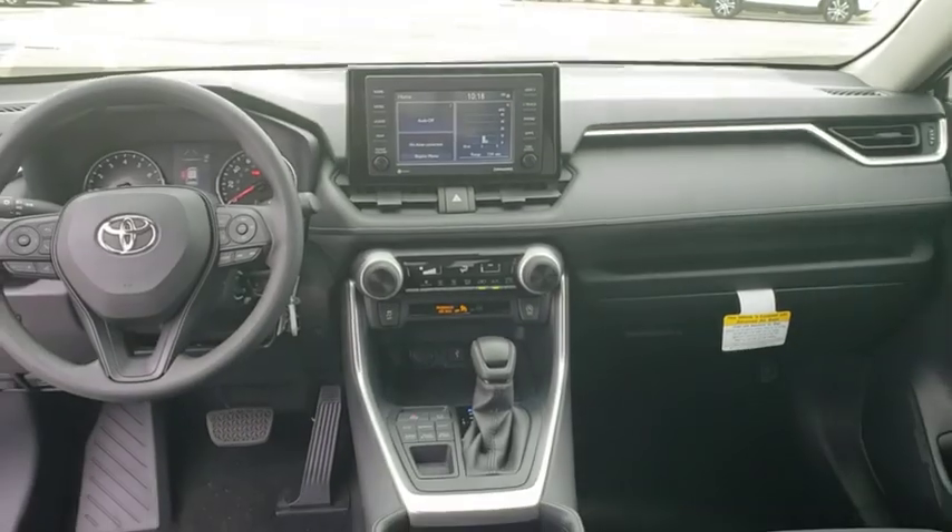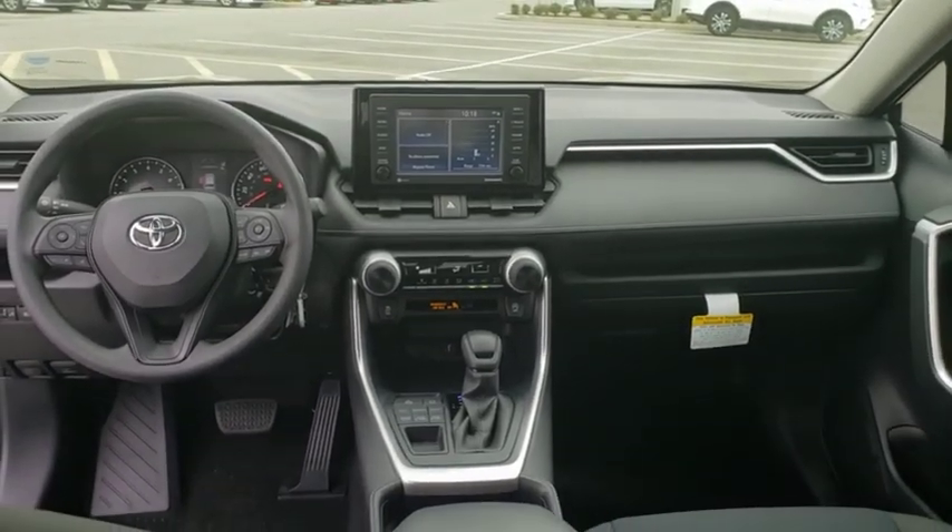Remote keyless entry, tachometer, rear window wiper, front bucket seats, front reading lamps, tilt steering wheel, driver vanity mirror.